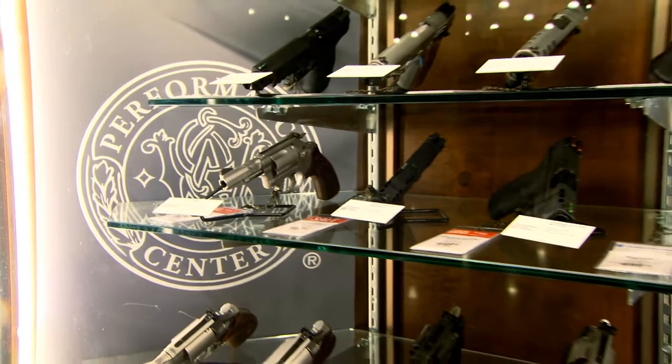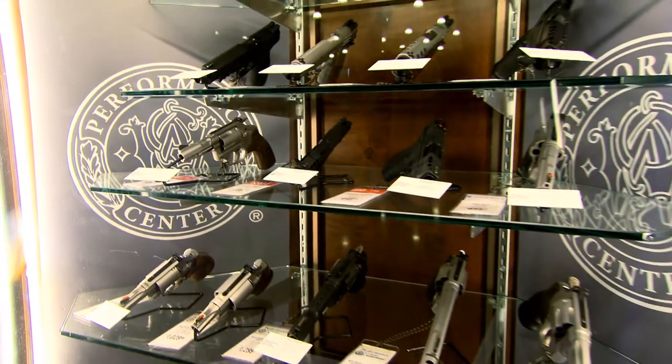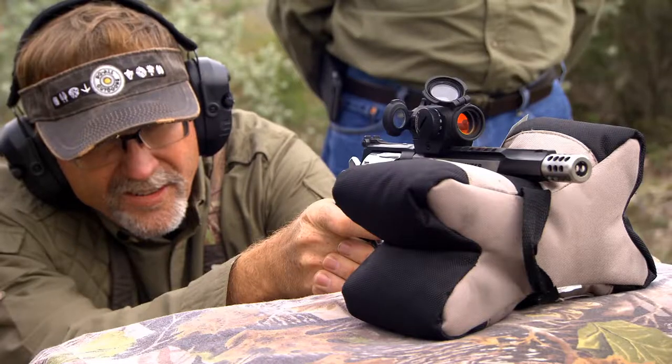Whether you're shooting a pistol, revolver, or rifle, you can be sure your Performance Center gun is made with the close attention to detail for your best shot yet.